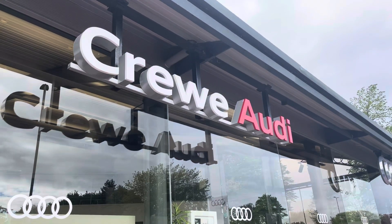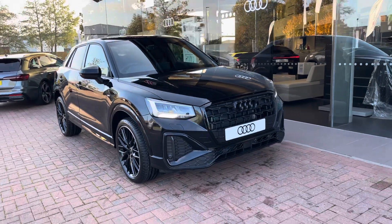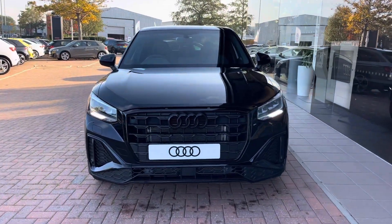Hello, my name is Jake, welcome to Crew Audi. Today we're taking you around this brand new Audi. Starting off today we're looking at the Audi Q2 Black Edition 30 TFSI, with that Mythos black metallic finish.